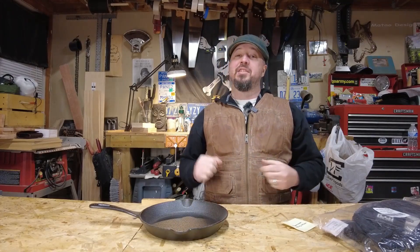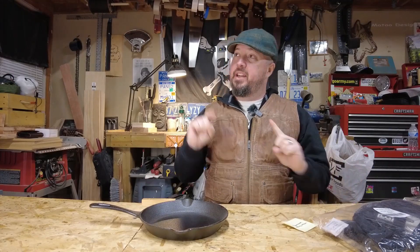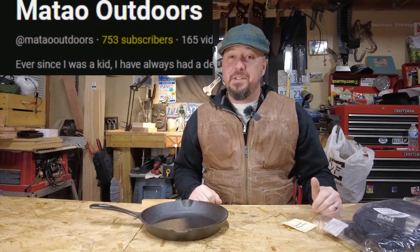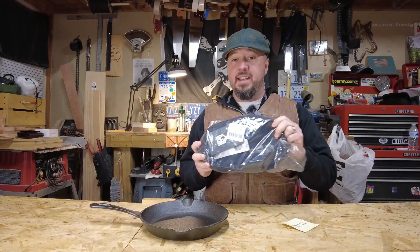Hey guys, welcome back to the channel. Today is an exciting day. If you haven't noticed our subscriber count right here, we have passed 750 subscribers and that means today we're giving away the hit bag.